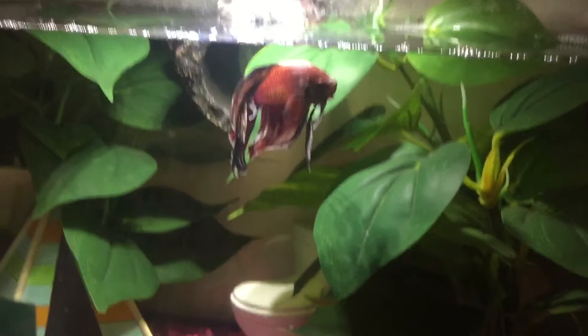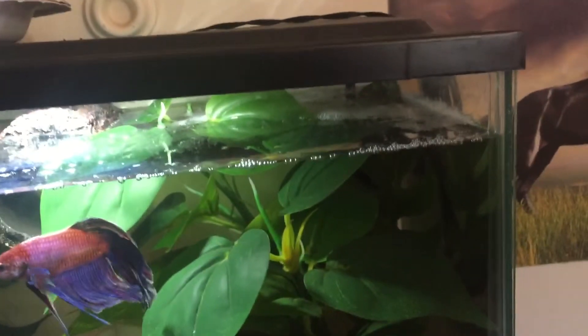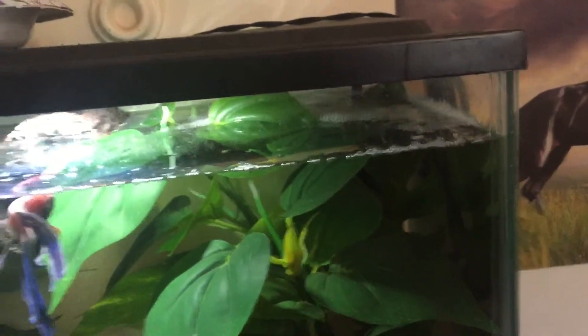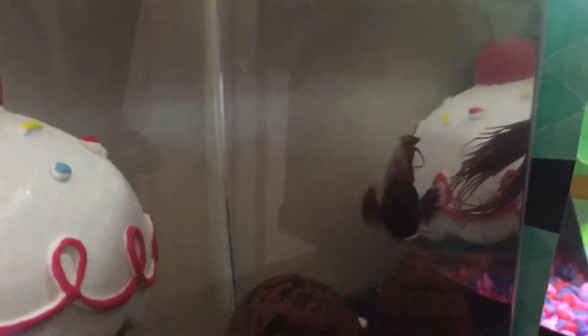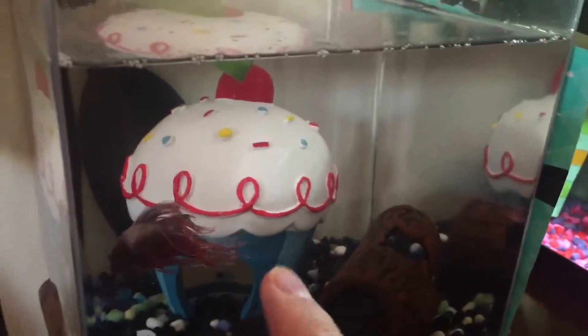I'm super happy about that. Here's Makito, and I don't know if you can see right there in the corner - he even built a bubble nest, which is awesome. So proud of him. And then over here we have Rasputin. What are you doing, Rasputin? He's not dead, I promise. He's okay, he was just resting. This is his tank here - he's got his log and his big cupcake.